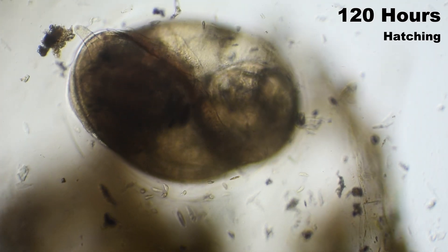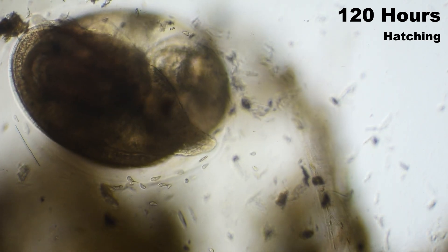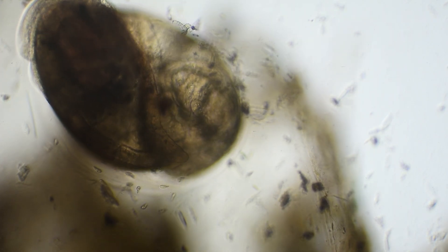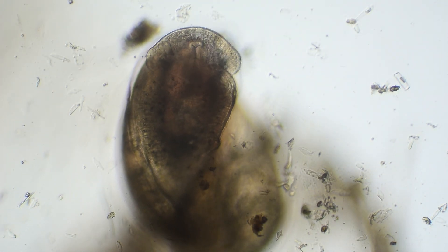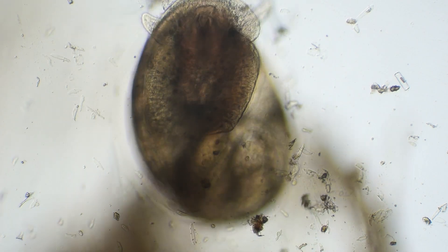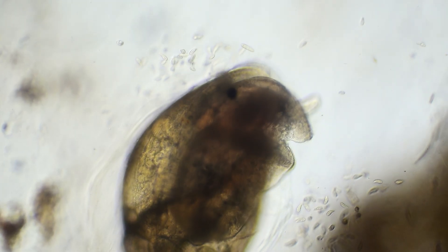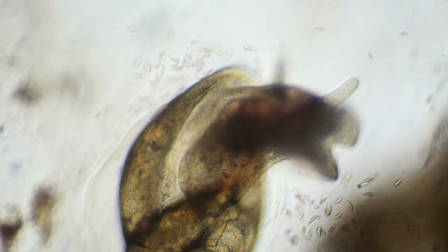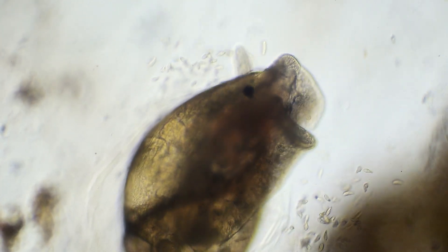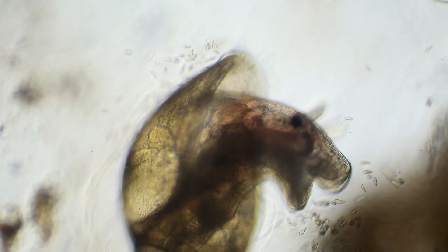At 120 hours, the moment we've been waiting for finally arrives. After five days of remarkable transformation, our juvenile snails are ready to break free from their egg cases. Using their radulas — those specialized rasping tongues we glimpsed earlier — the snails methodically weaken the egg membranes while their muscular feet push against the walls. Suddenly, the membranes rupture and our fully formed snails emerge into the wider world.